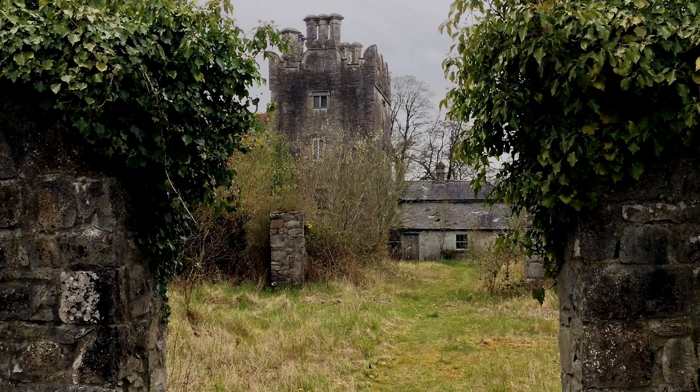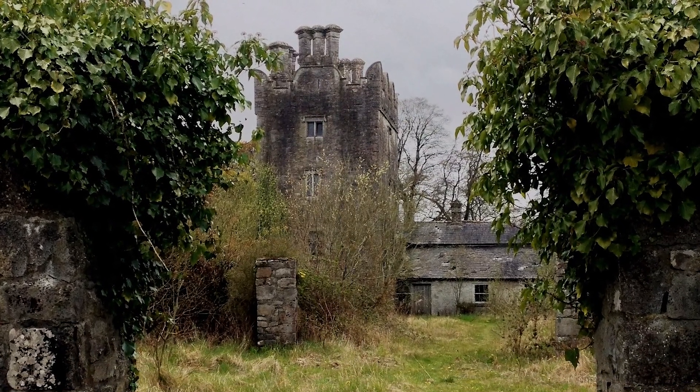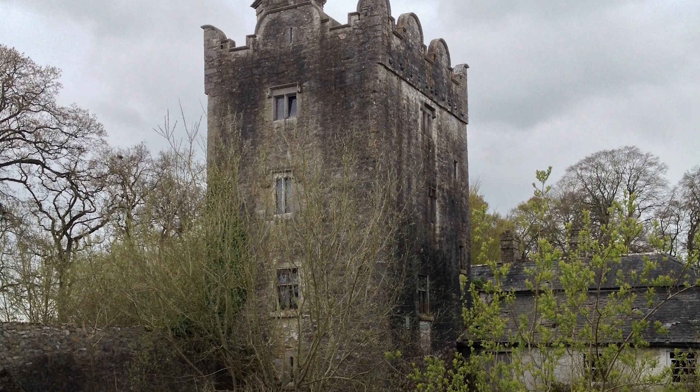Let's look now at one particular example. Grange Castle, County Kildare, is most likely a 15th century tower house, one of a number of defensive properties built by the de Birmingham family in this part of the country where they had long held sway.